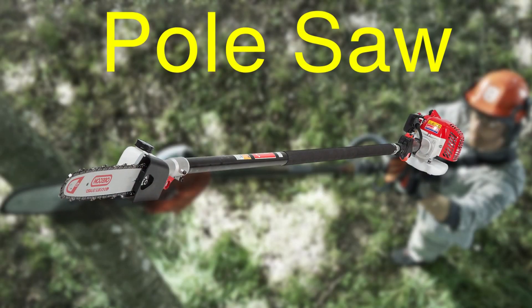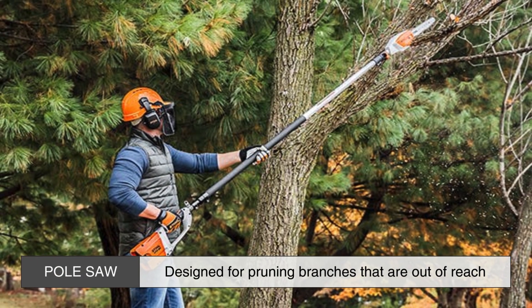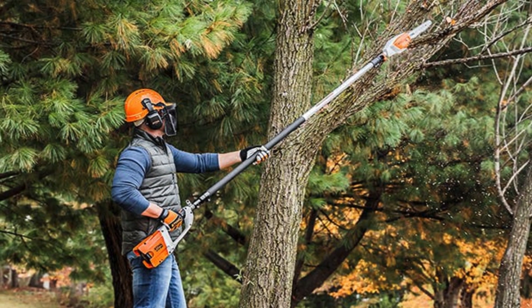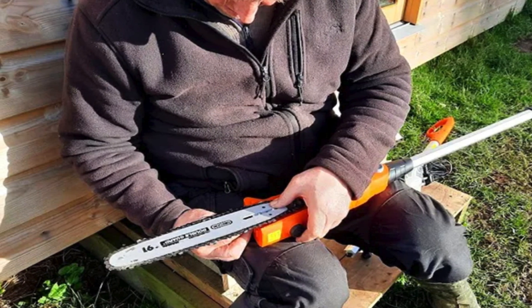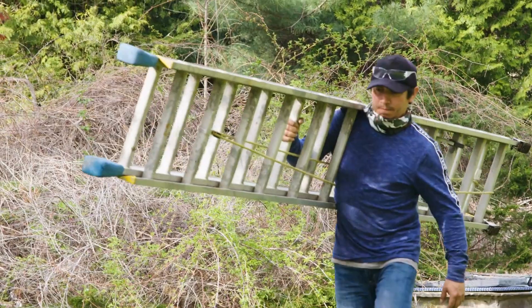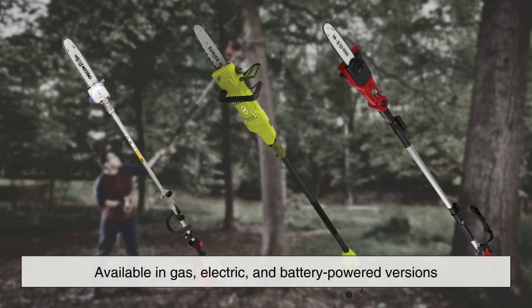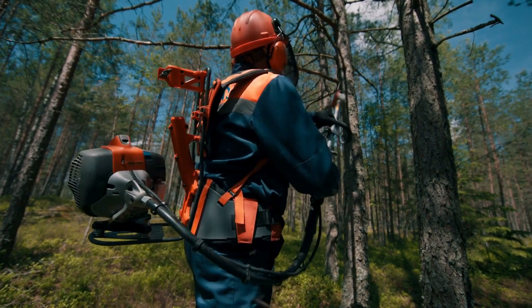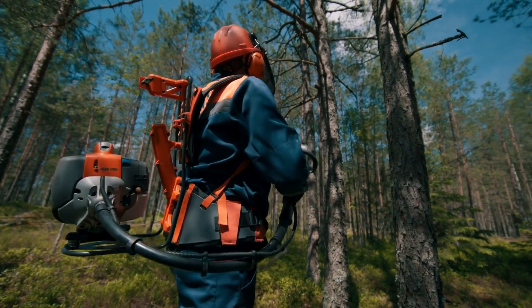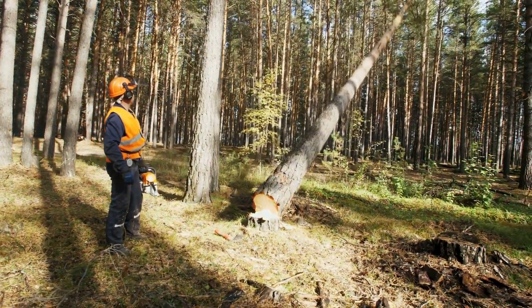Then there's the pole saw, a specific type of chainsaw designed for pruning branches that are out of reach. A pole saw is essentially a small chainsaw attached to the end of a long pole, allowing the user to trim branches without the need for a ladder. These are available in gas, electric, and battery-powered versions. They're extremely useful for homeowners who need to keep their trees pruned and healthy, though pole saws are generally only suited for pruning tasks and not for cutting larger trees or logs.